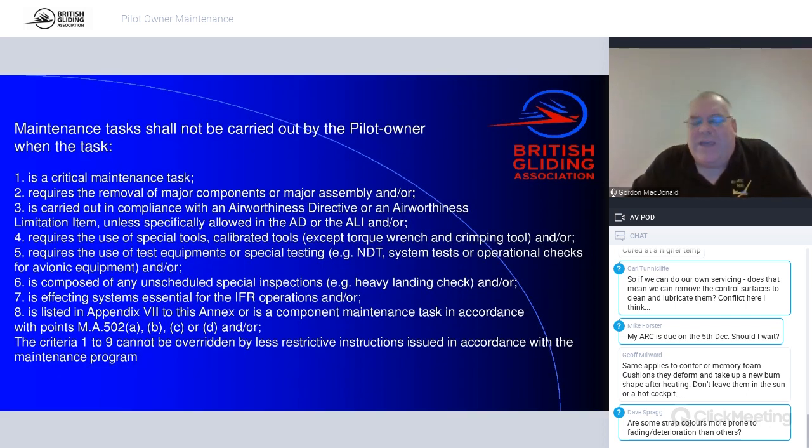There's also a set of rules about what you cannot do. You can't do any critical maintenance task — for instance, you're not allowed to take an air line off and put it back on, as that requires duplicate inspections. You're not allowed to remove major components other than the engine on a self-sustaining glider. You're not allowed to do airworthiness directives unless the AD specifically allows it. You can't do limitation items — for example, an ASW-20 3,000-hour check must be signed off by a proper BGA inspector.